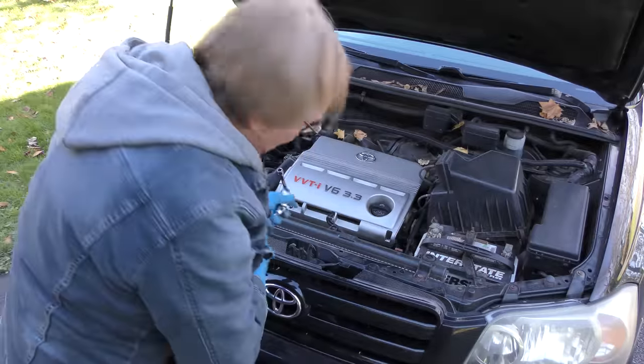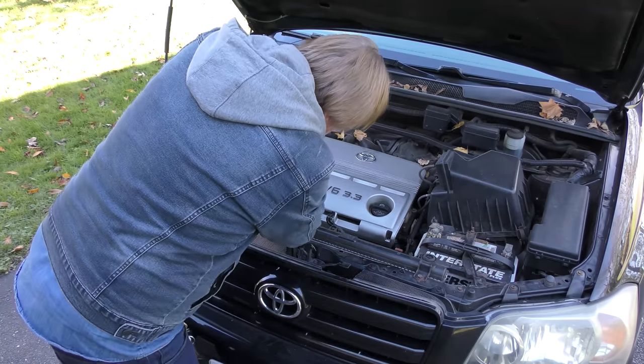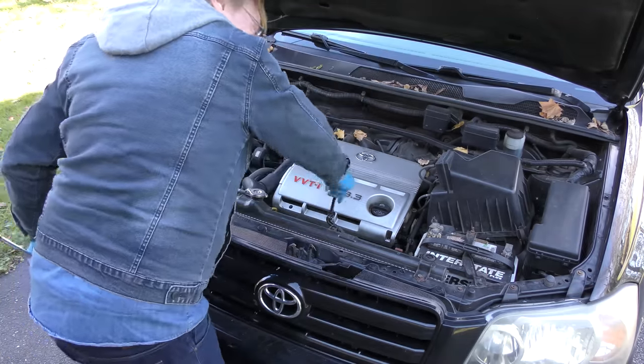Now we don't need to check it anymore — bolt this back on, not that it serves any purpose, but we're putting it on anyway. Not too shabby for an old car with all this mileage on it.